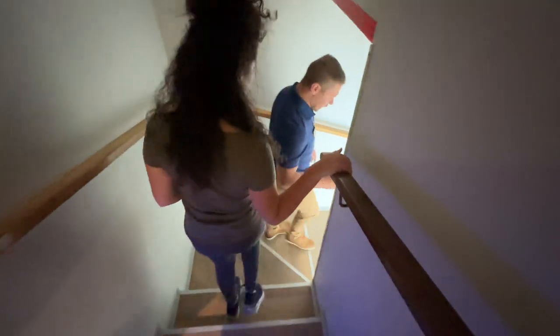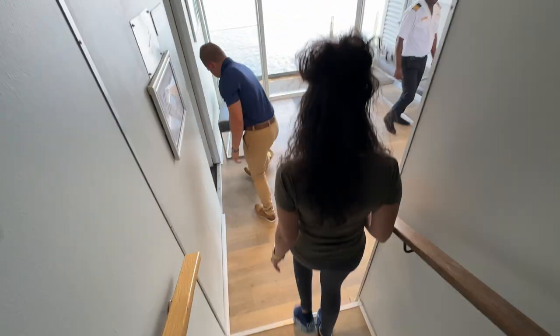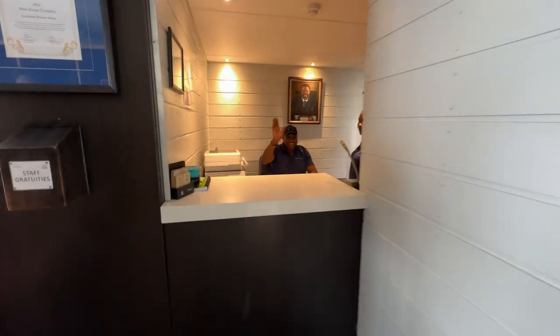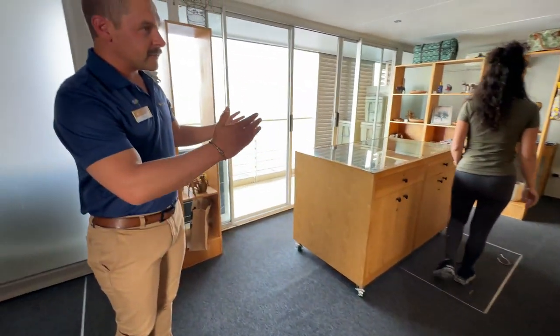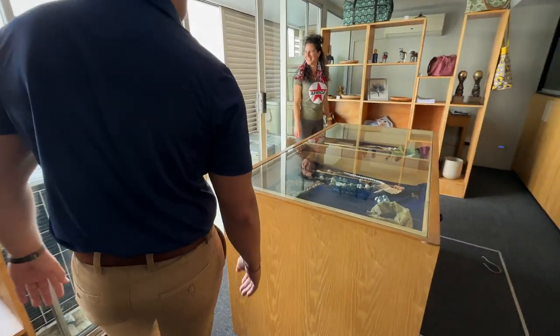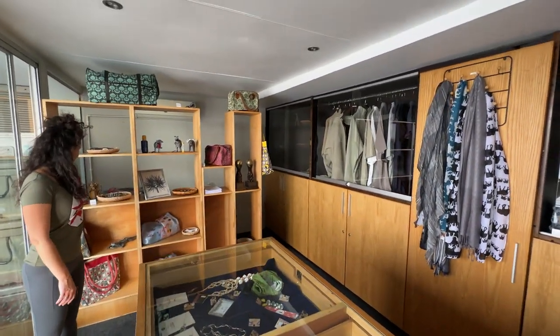As we go down to the ground floor of the boat, on this level you'll find the other two master suites and two more cabins. And of course our reception area — hello! And not to be forgotten, our lovely gift shop, because in Africa you are definitely going to have to take something back with you. This is for all the shoppers!